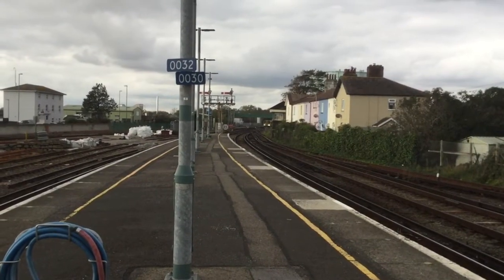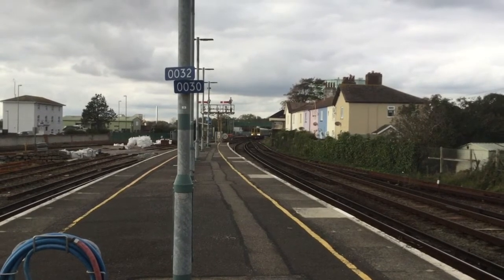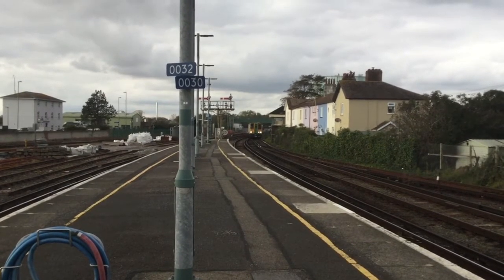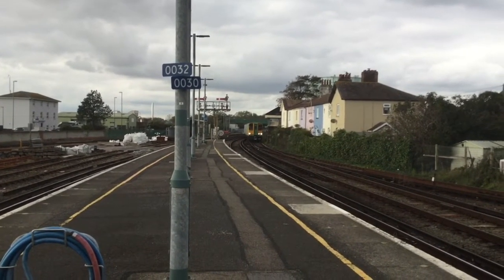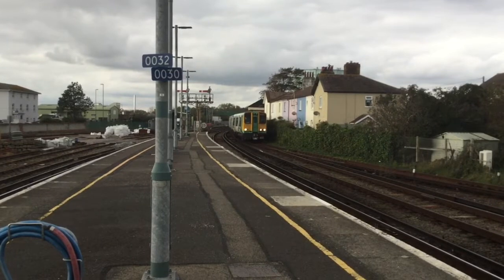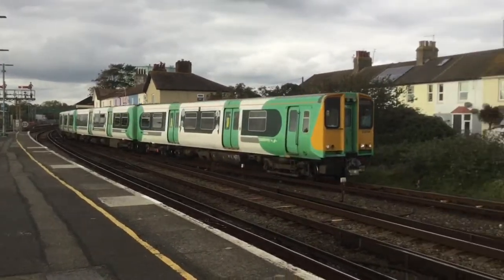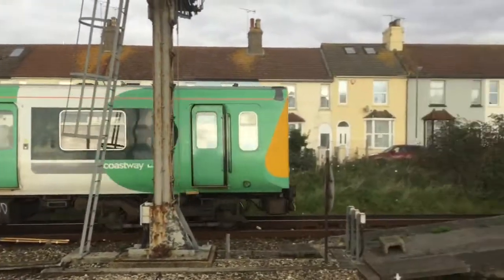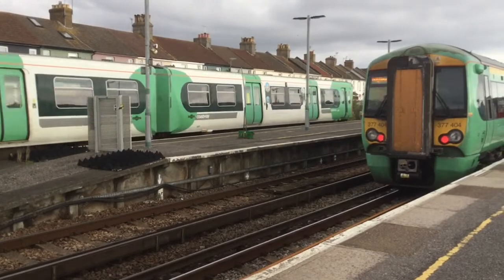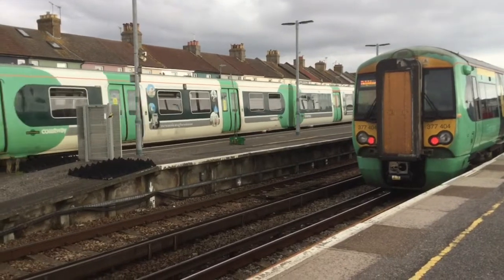There was almost no point in pausing that, because 10 seconds later in comes a terminating 313 from Brighton — it's 313-219. It's in a deplorable state. Come on GTI, you can do a much better job on that. I get they're 40 years old, but you can do a better job.